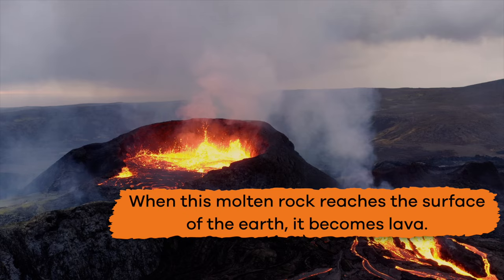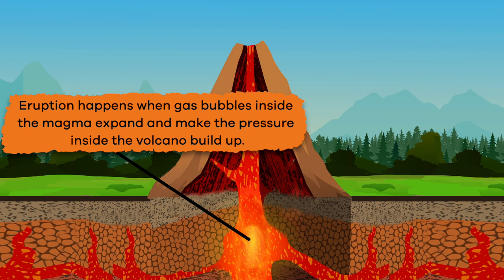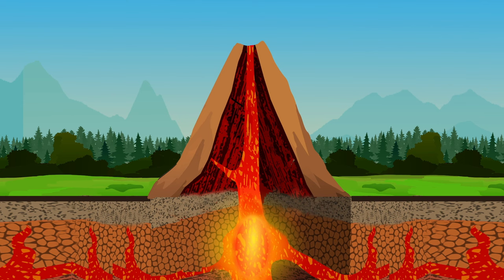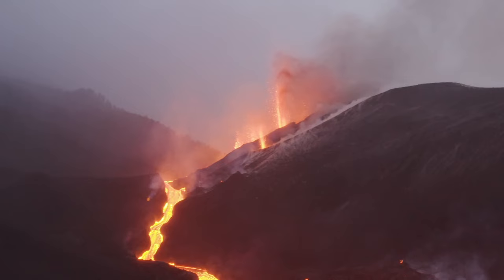What is magma? Magma is extremely hot liquid and semi-liquid rock located underneath the Earth's surface. When this molten rock reaches the surface of the Earth, it becomes lava. Lava is what flows out of a volcano when it erupts. Eruption happens when gas bubbles inside the magma expand and make the pressure inside the volcano build up.